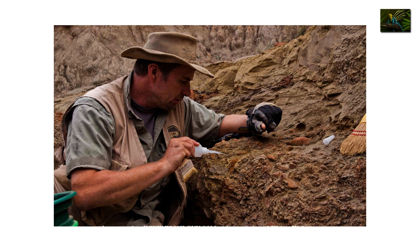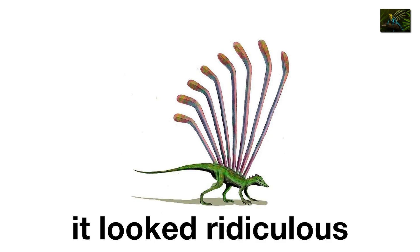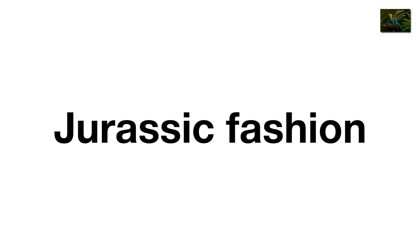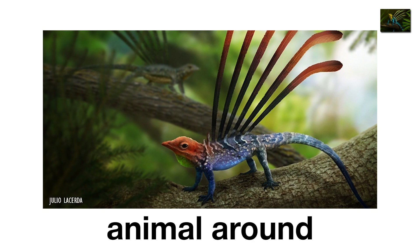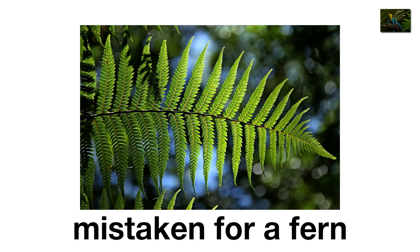Some paleontologists even think it was a distant relative of birds, making its leafy feathers part of the messy story of flight. But mostly it just looked ridiculous. Imagine a gecko that wandered into a craft store and got covered in fake leaves. Jurassic fashion wasn't always practical. Longusquama might not have been the fiercest animal around, but it definitely wins most likely to be mistaken for a fern.